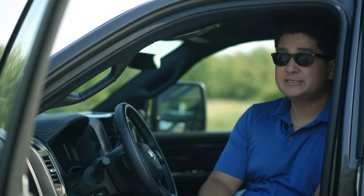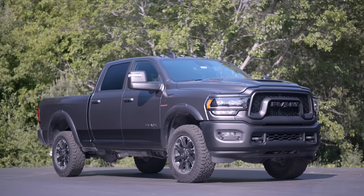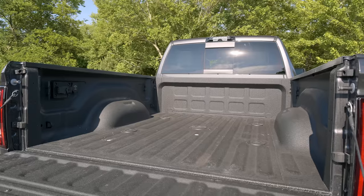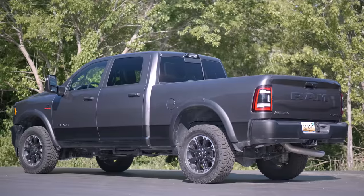The Ram 2500 Rebel Heavy Duty. This is a big boy. This truck comes one way — it starts at $68,000. It has a crew cab or four-door configuration with one bed length, 6.4 feet. This is a very, very large truck.